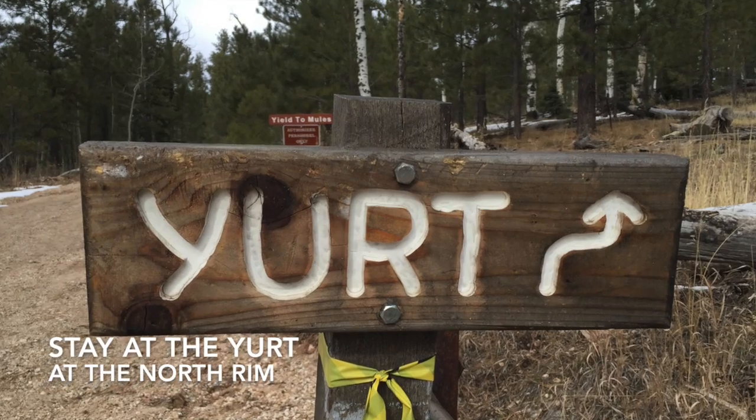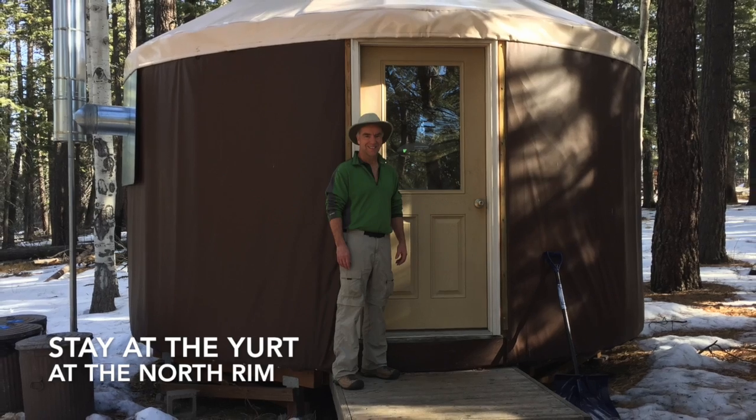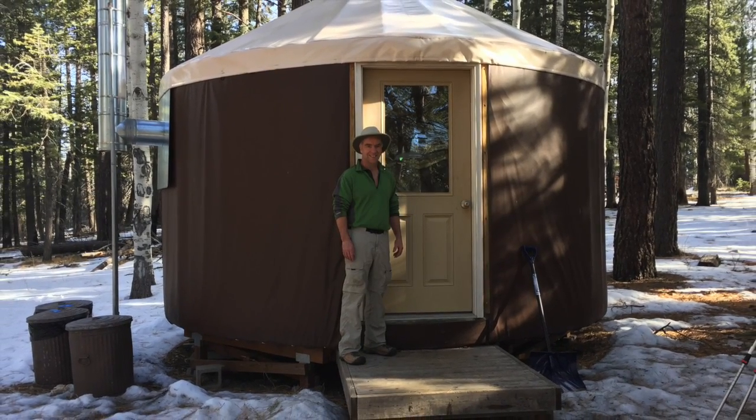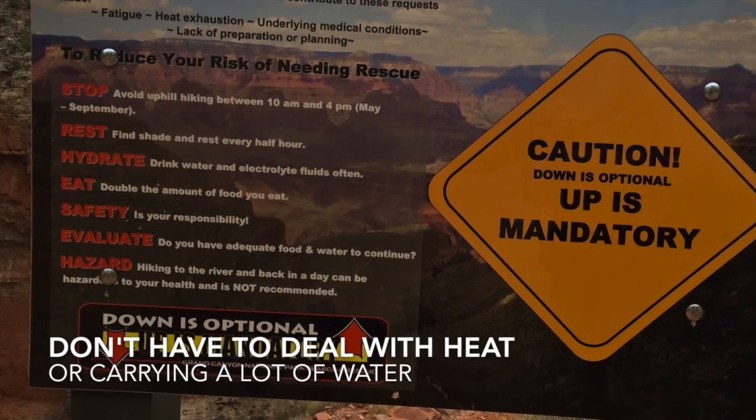One of the opportunities that's not available to you when you're backpacking in the summertime is to stay at the yurt on the North Rim. The yurt is only open to hikers during the winter months. One of the great things about winter hiking in the Grand Canyon is you don't have to deal with the heat.